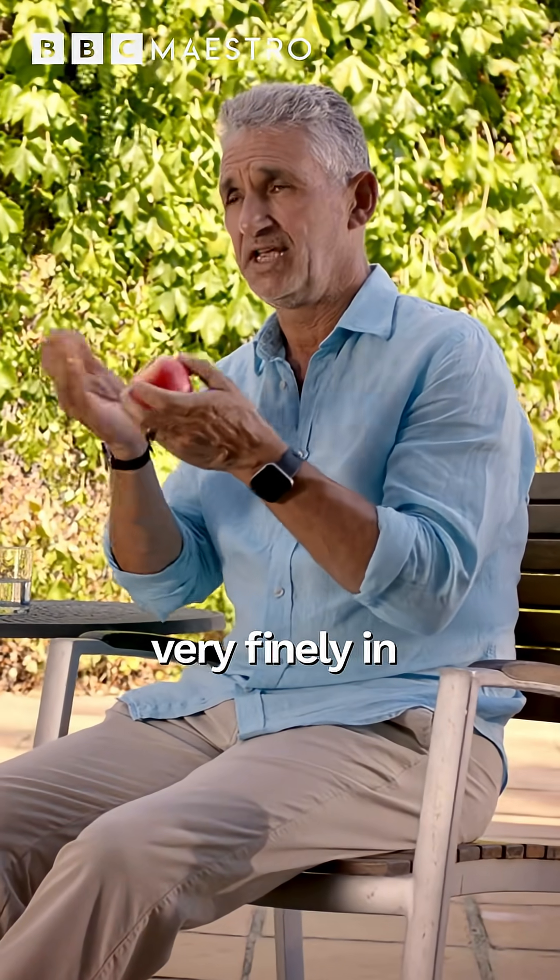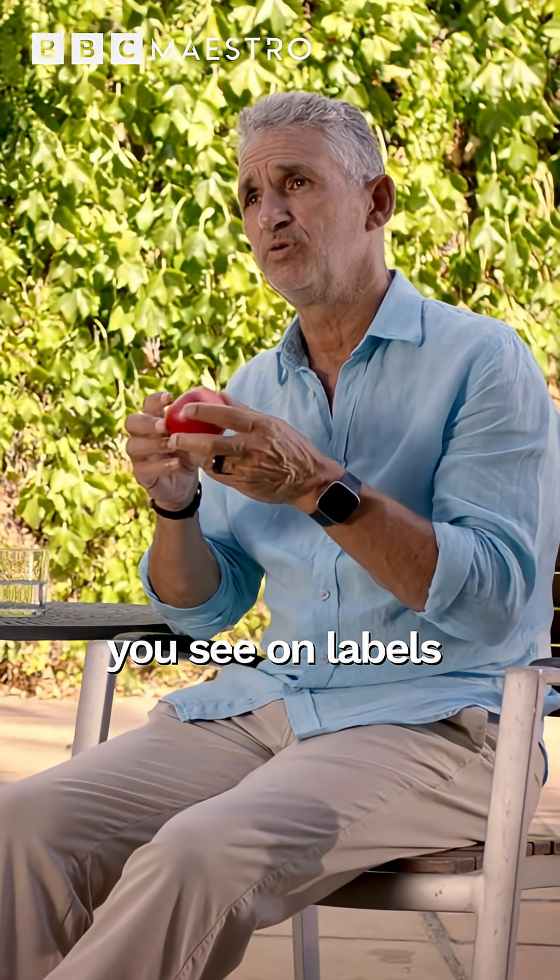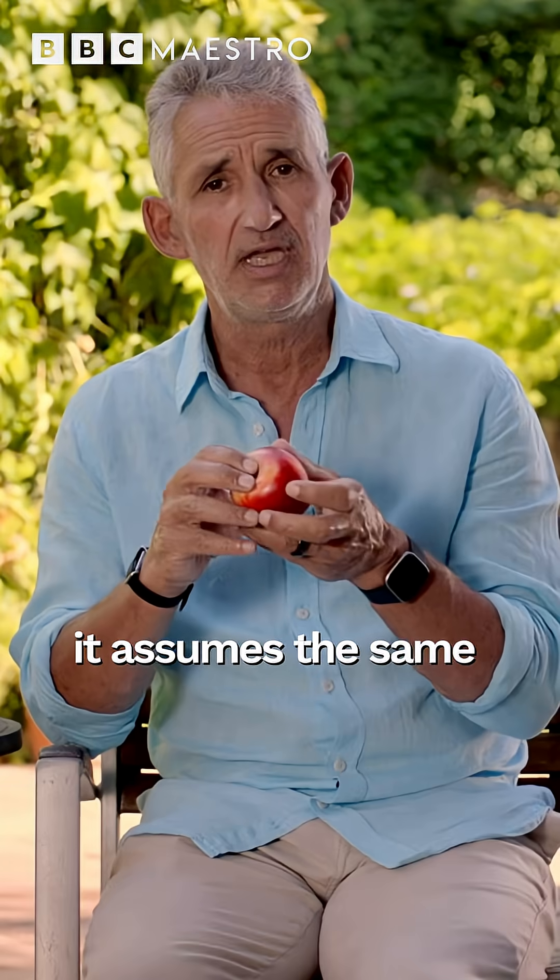People have assumed that if you just chopped an apple up very finely in a processor, mashed it up, you'd have exactly the same results — and that's what you see on labels of all these foods. It assumes the same.